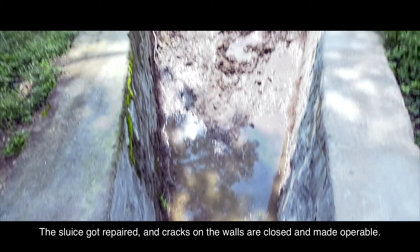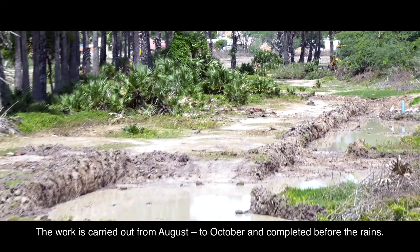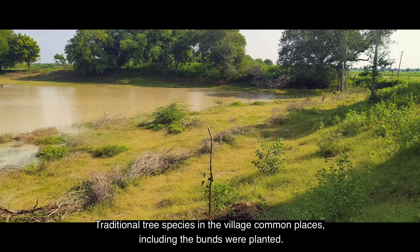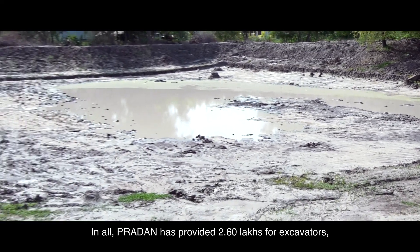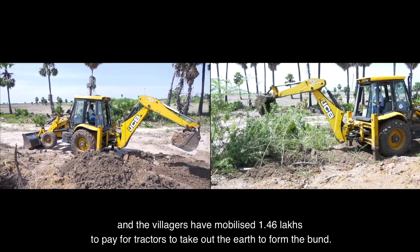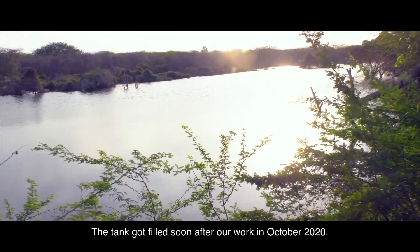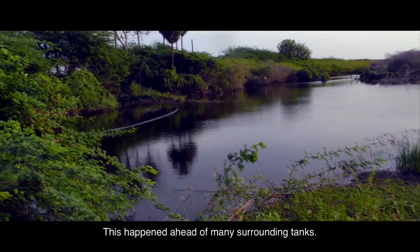The sluice was repaired, cracks on the walls were closed, and it was made operable. Workers carried out the work from August to October and completed it before the rains. Traditional tree species were planted in village common places including the bunds. In all, Pradhan provided 2.6 lakh rupees for excavators, and the villagers mobilized 1.46 lakh rupees to pay for tractors to take out the earth to form the bund. The work was completed in four months.